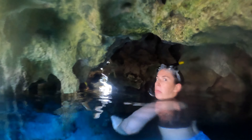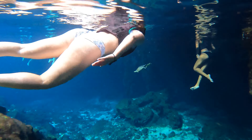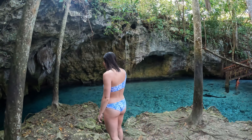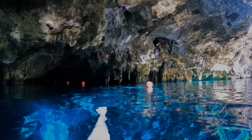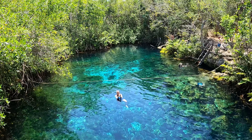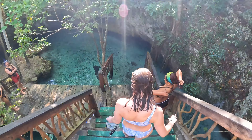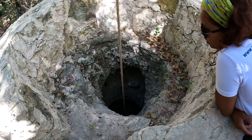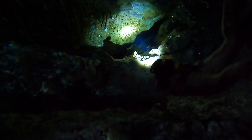Coming in at number one is going on a cenote tour. Cenotes are sinkholes formed in limestone all throughout the Yucatan Peninsula of Mexico. These sinkholes are freshwater sources that connect underground rivers and were used by the ancient Maya people for drinking water and sometimes ritual sacrifice. Cenotes come in many different shapes and sizes but usually will be partially underground, fully underground, or fully open. We were lucky enough on our tour to get the experience of one of each. We opted for the private option so it was just us and our guide. We highly recommend doing a private cenote tour — we started early in the morning and got to the first cenote right as it opened at 8am. We were the only ones there for about 20 minutes and our guide was able to show us so much that a big group wouldn't be able to do, including bringing us through small caverns in complete darkness.